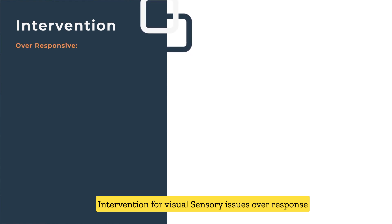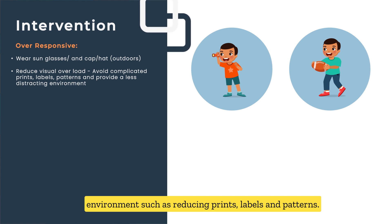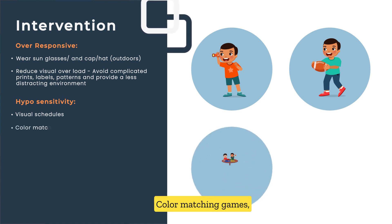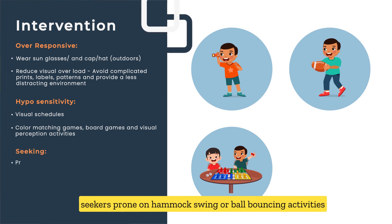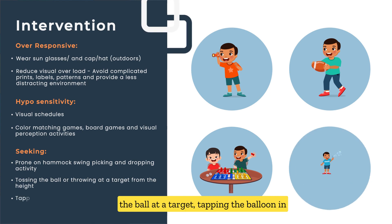Interventions for visual sensory issues: For over-responsiveness, wear sunglasses or a cap while going out, and reduce a distracting environment by reducing prints, labels, and patterns. Activities for hyposensitivity include visual schedules with pictures, color matching games, board games, and visual perception games. For visual seekers, activities include prone on a hammock swing, ball bouncing, other swing activities, tossing or throwing a ball at a target, and tapping a balloon in the air.